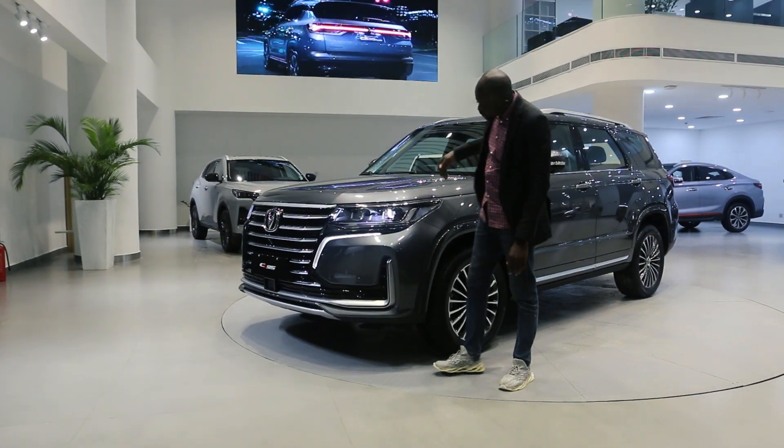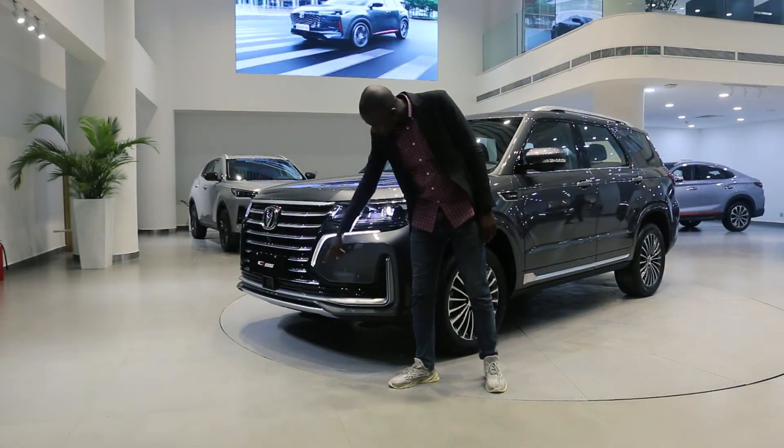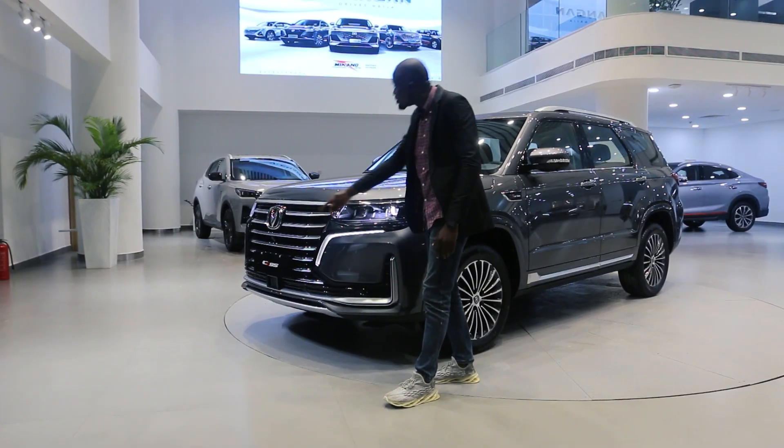Coming to the front, we have full LED lights with an infinity design. We have the daytime running lamp, a front camera that helps you see the blind spot, adaptive cruise control, and front motion sensors.